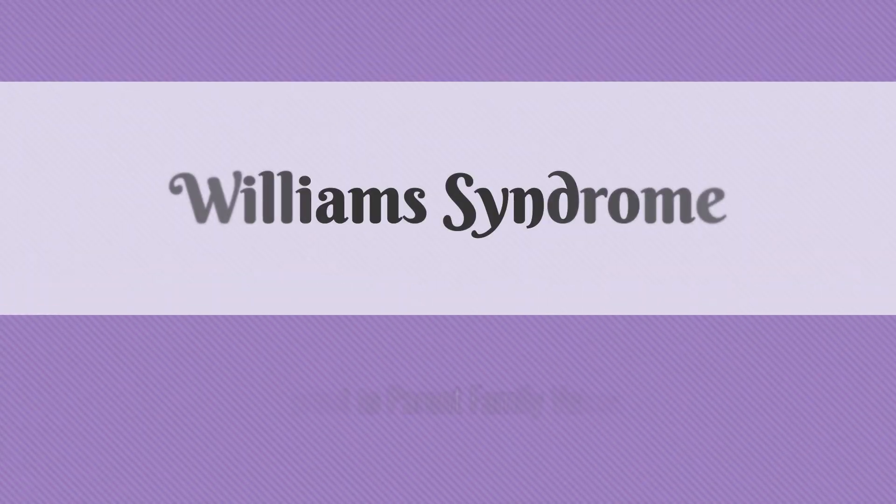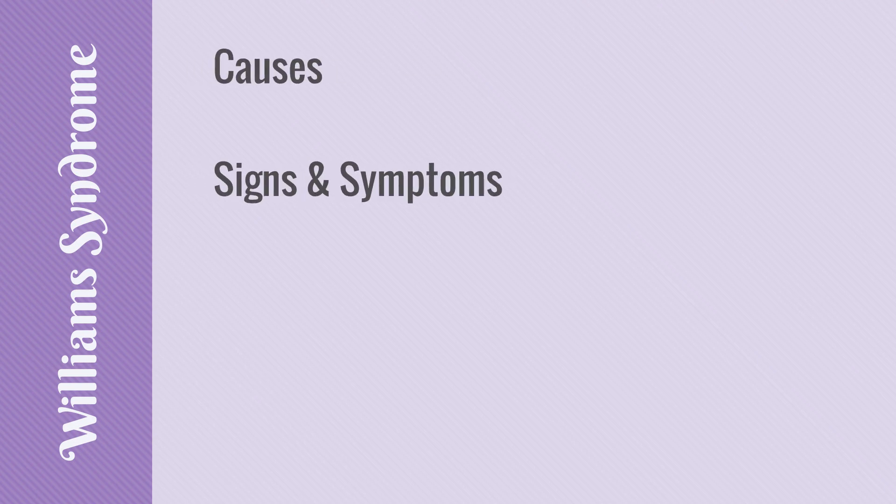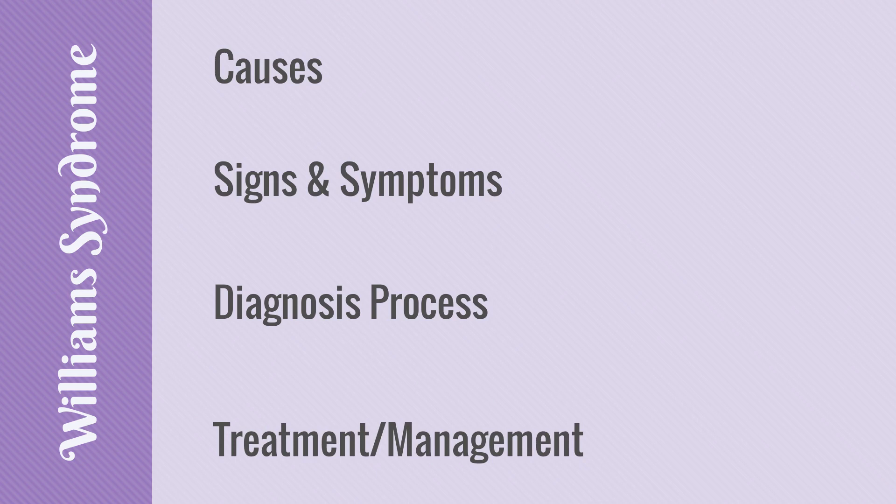Williams Syndrome, also known as WS, is a rare genetic disorder affecting one in every 10,000 to 20,000 births in the United States. Williams Syndrome is present at birth and is characterized by developmental delays, learning difficulties, and other medical issues. In this video, we will learn more about Williams Syndrome by discussing causes, signs and symptoms, the diagnosis process, and treatment and management practices.